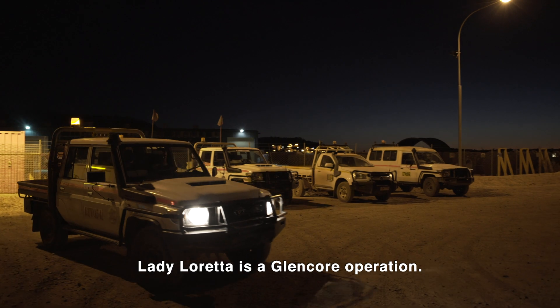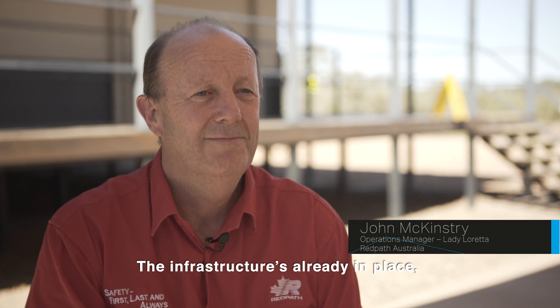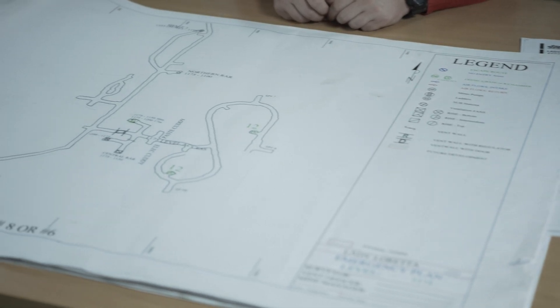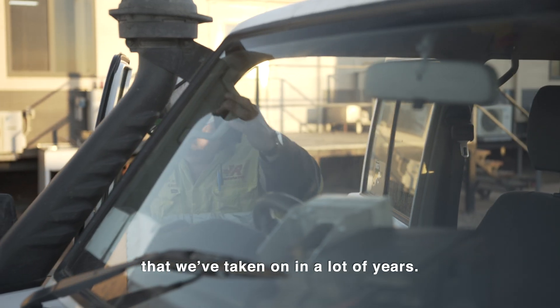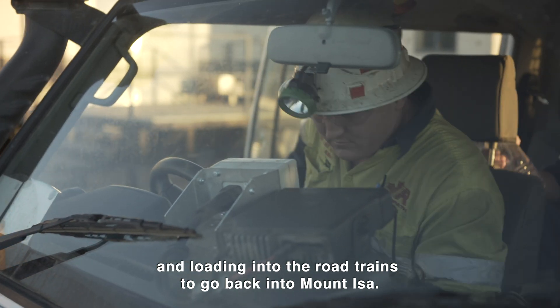Lady Loretta is a Glencore operation. Redpath were fortunate to get the contract. The infrastructure is already in place, so it's quite a different role for a contractor to be able to do that. Lady Loretta is probably our biggest life-of-mine contract that we've taken on in a lot of years. We do everything up to the crushing and loading into the road trains to go back into Mount Isa.